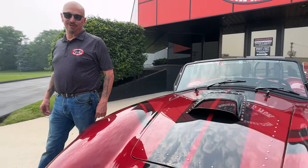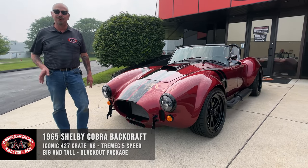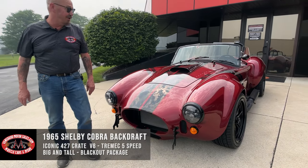Hey guys, welcome back to Vanguard Motor Sales. I'm Greg, and that's a Backdraft Cobra. There's a 427 stroker under the hood, there's a five-speed hooked up to that, and she is beautiful, man.